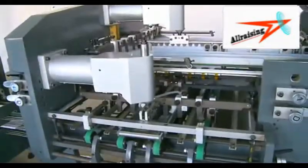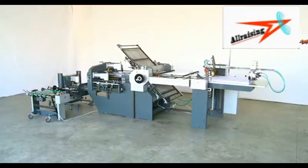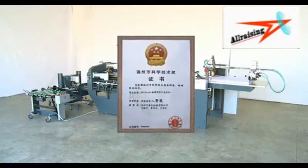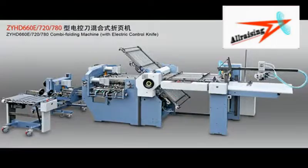Hence, the national patent of the electronic controlled knife technology and the advanced technology second prize. It is an ideal equipment in the large and medium-sized printing factory.